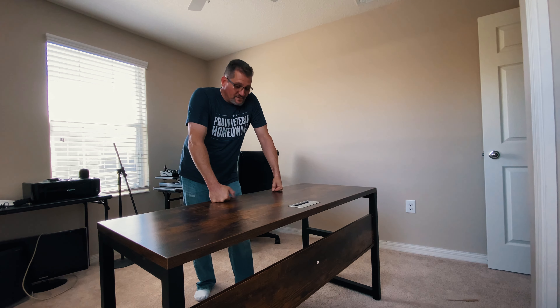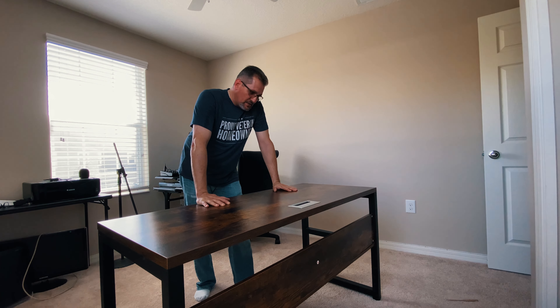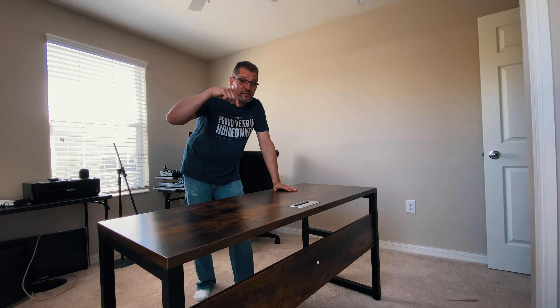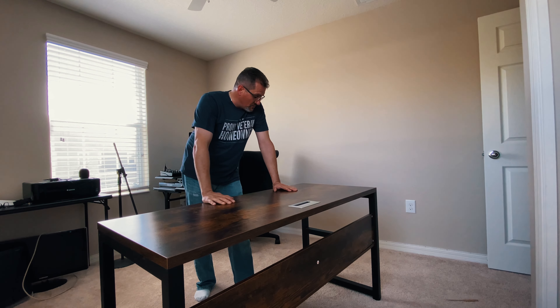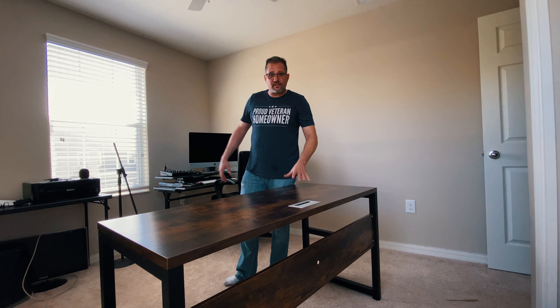That was super easy and super quick — a nice little sturdy table, very affordable off of Amazon. I'll put everything in the link down below. Much better than that other thing that scares the hell out of me on those legs, because that thing's ready to go at any moment.